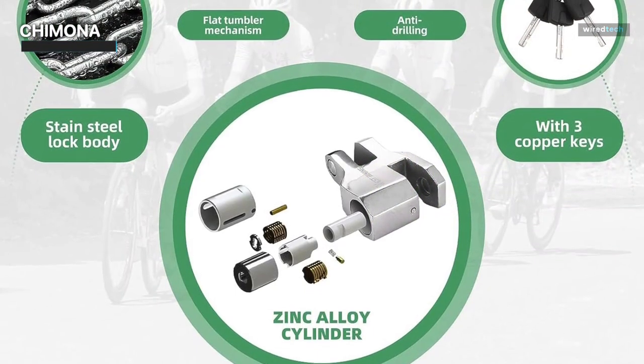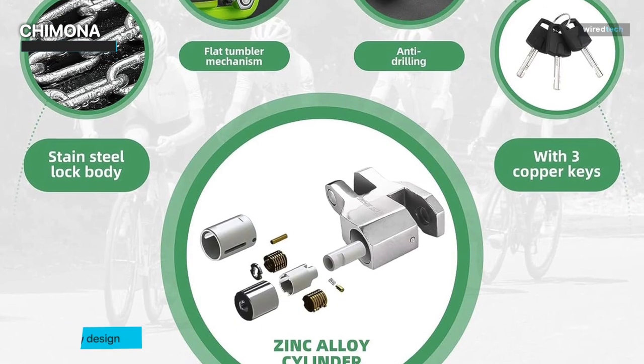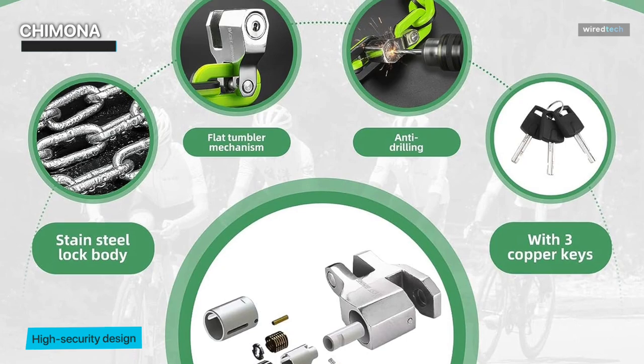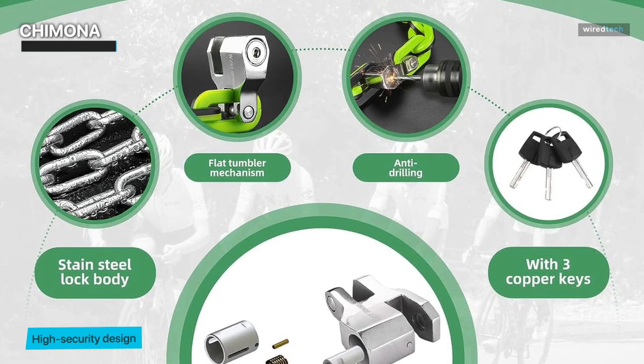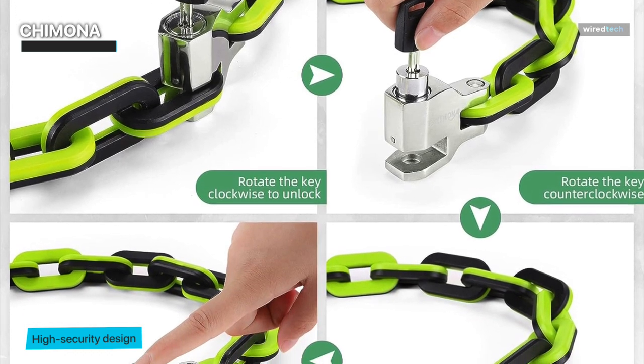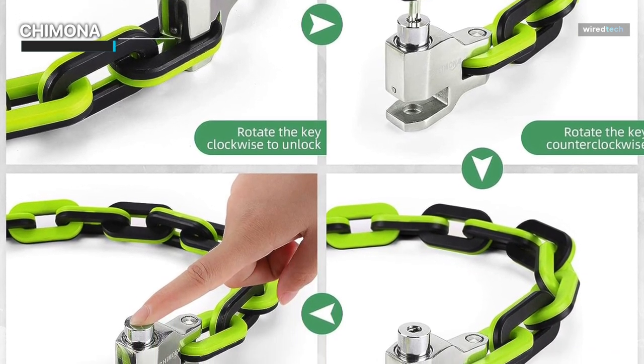Engineered for versatility, this lock is ideal for a wide range of applications, making it suitable for different types of vehicles and equipment. The Chaimona Bike Chain Lock stands as a dependable solution, combining durability, innovation, and security to keep your belongings safe in various situations.